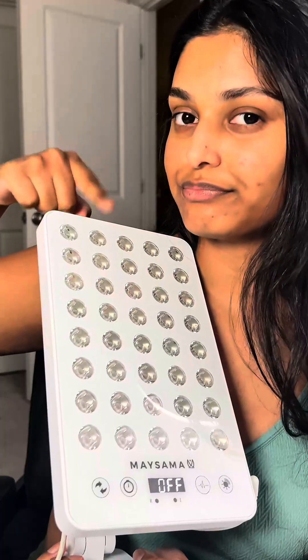So for deeper skin tones, please put down the red light and try the Pulse 40 on the NIR setting to get all the benefits of light therapy while being gentler on your melanin.